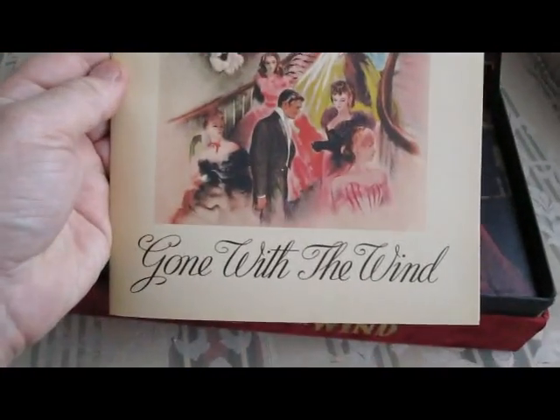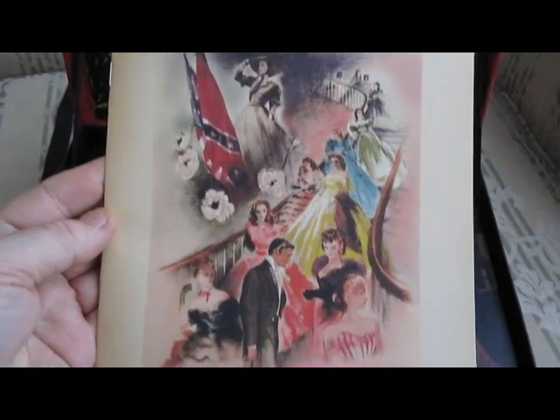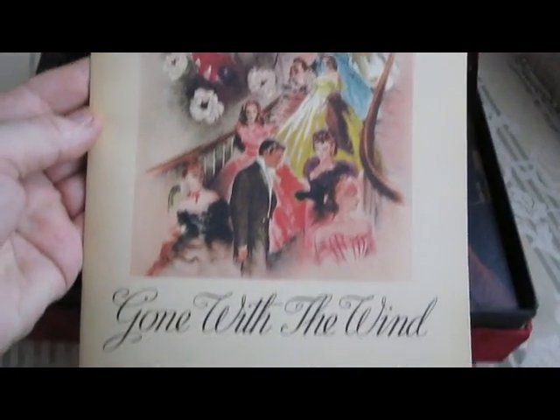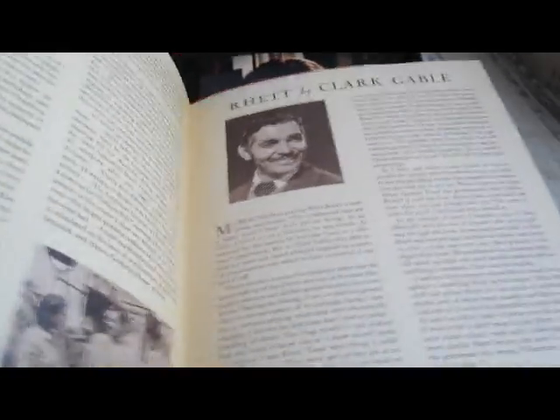Original program, handed out at the premiere in Atlanta in, I believe, November or early December of 1939. Kind of a creamy, old-world, 18th-century look to the whole thing.